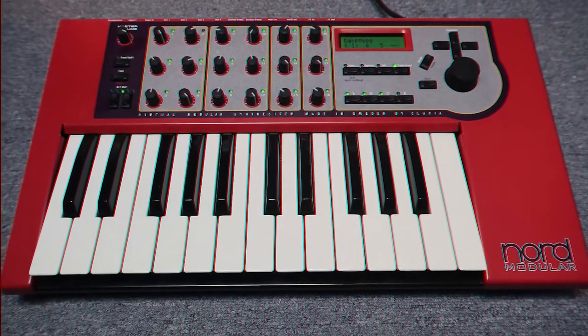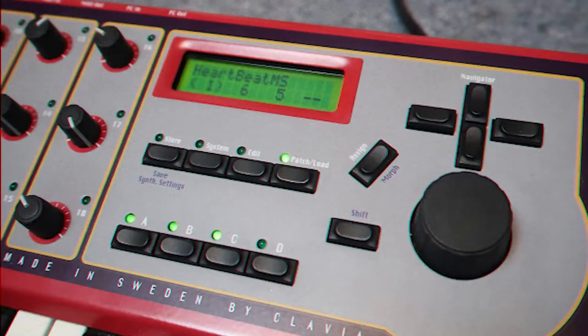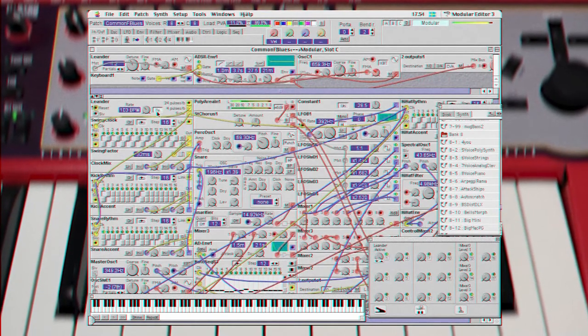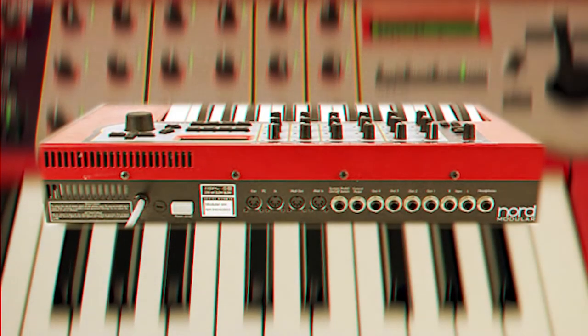Number 7: Klavia Nord Modular. Funky little guy. Small and petite, but full of potential. Has massive capabilities and sounds great, but it's made for a MIDI editor and VST integration. She excels at leads, effects, pads, and film work.